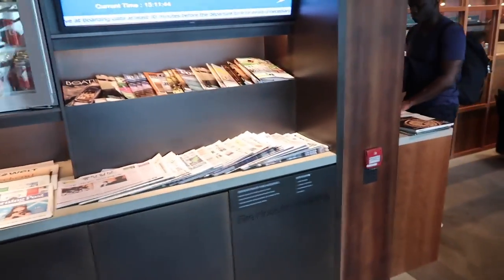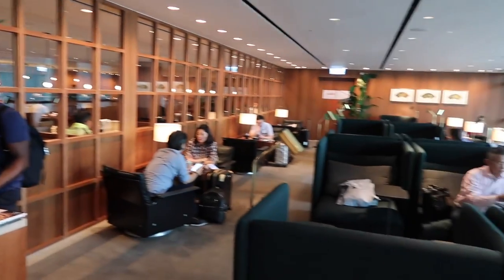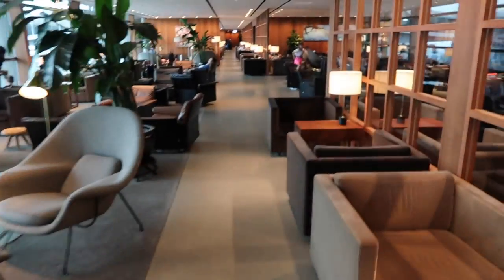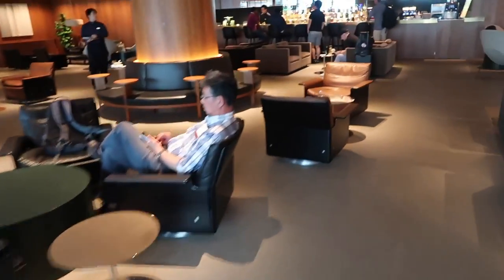Similar to the Turkish Lounge, there are little areas where you can get yourself drinks dotted in various places around — handy if you fancy a board meeting. So if we move back round, there's still plenty more.